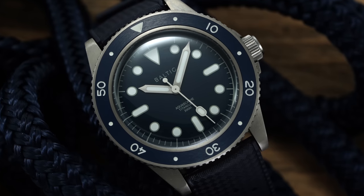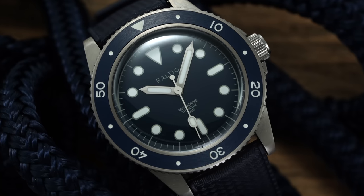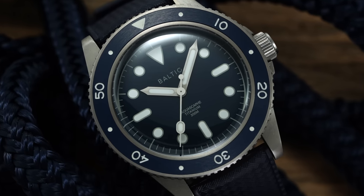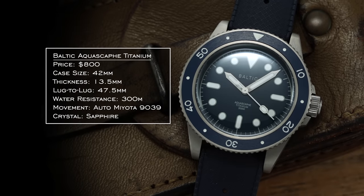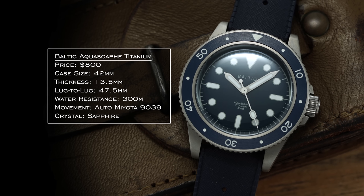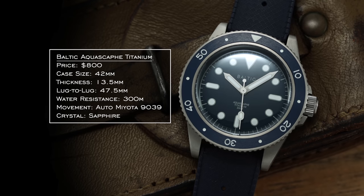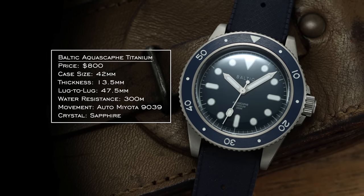With some budget left over from those three watches, I'm adding an everyday watch: the Baltic Aqua Scaf Titanium. This newer Baltic comes in at 42mm with a 47.5mm lug-to-lug — wearing around 40.5mm — with 300 meters of water resistance. Inside is an automatic Miyota 9-series movement running at 4Hz rather than the 3Hz of the 8-series, all for $800.